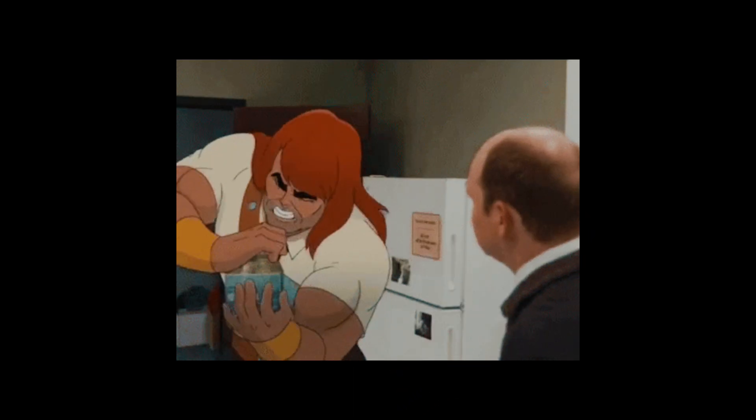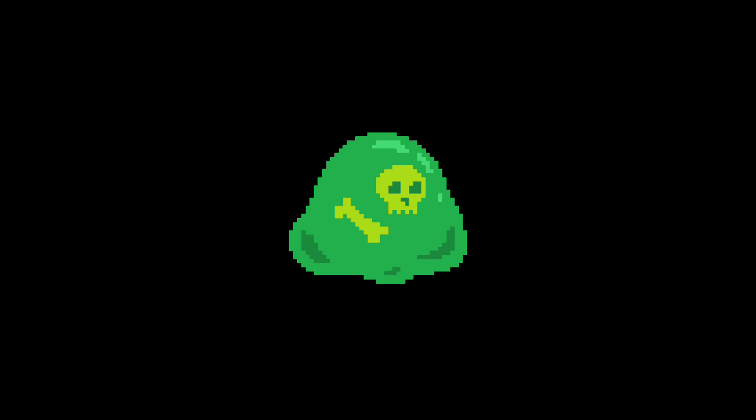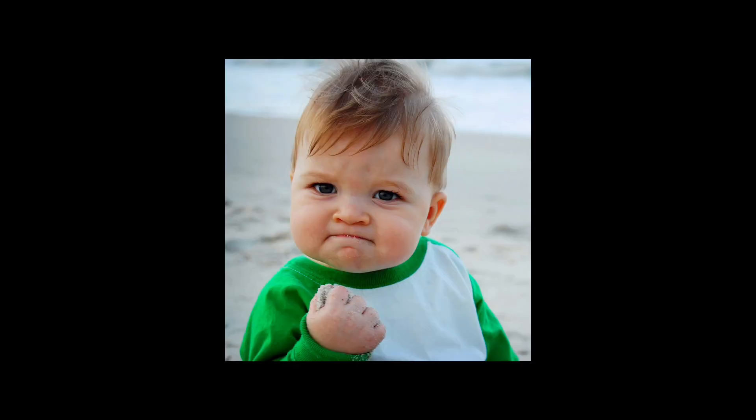Does honey really last forever? Okay, slow down. While honey can last a long time, there are a few things to keep in mind. If your honey gets exposed to water, it can dilute the sugar concentration and create a breeding ground for bacteria, so keep that lid on tight and store your honey in a cool, dry place. Also, raw unfiltered honey can sometimes contain spores of a bacteria called Clostridium botulinum, which produces a nasty toxin that can cause botulism, a serious illness. However, this is a risk primarily for babies under one year old whose digestive systems aren't fully developed yet, so stick to pasteurized honey for little ones.